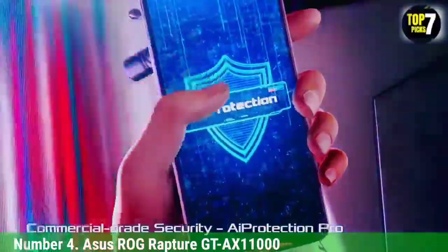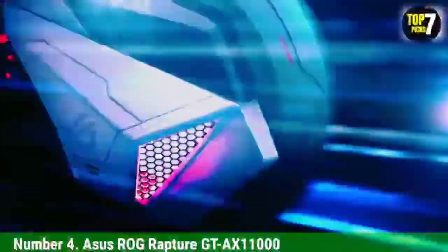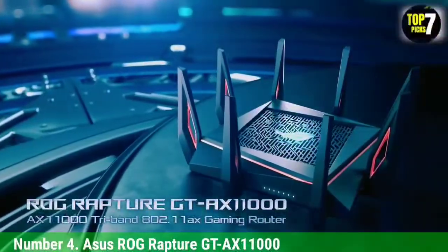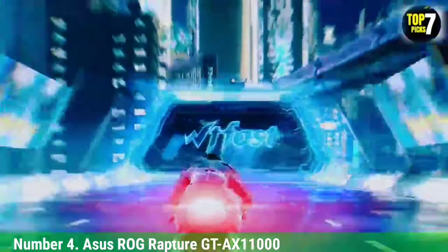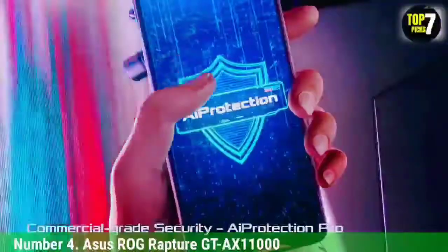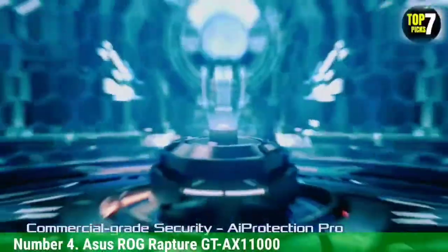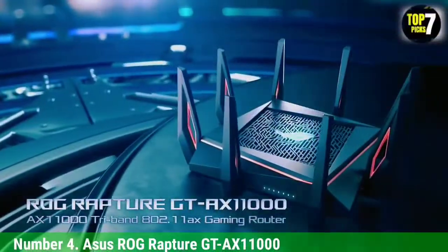You can even pair it with other ASUS routers for mesh networking to cover a larger home. At $450 it is expensive, but this is one of the best wireless routers for gamers wanting an edge online. The ASUS ROG Rapture GTX 1000, priced at $449, is the first of the new Wi-Fi 6 class of router and it doesn't disappoint, earning a spot on our list of the best Wi-Fi 6 routers as well as the best gaming routers.